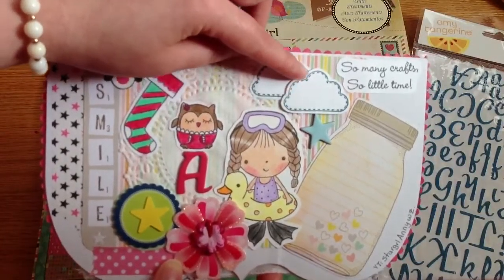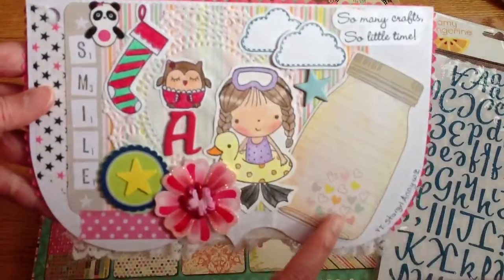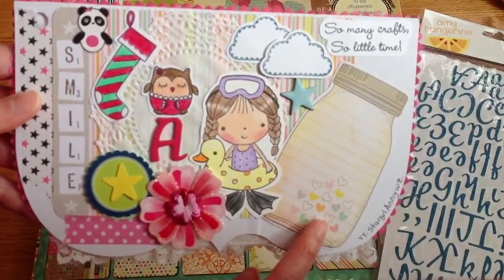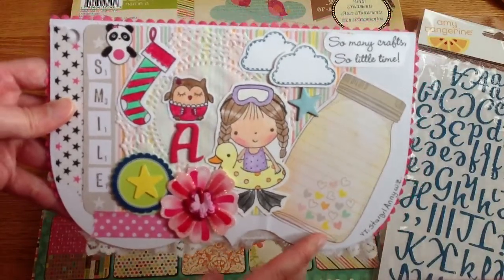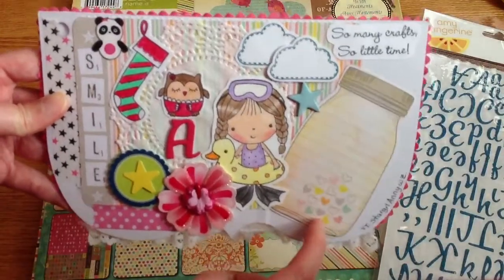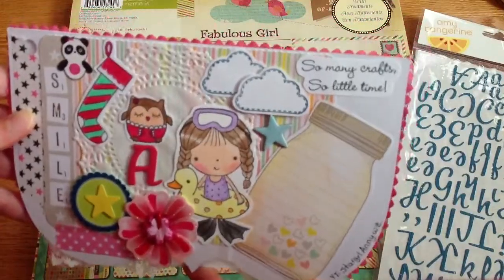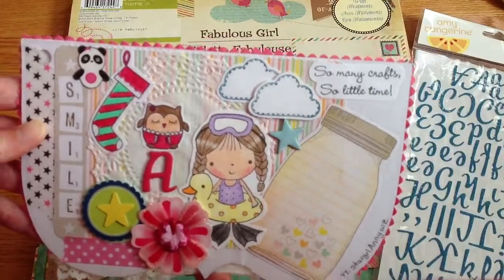I love how they have those little stitch lines, and again another star — and this, oh my god, I am obsessed with mason jars. I don't know what it is about this kind of jar but I love it and I'm obsessed with it. I'm thinking to get a big mason jar stamp. Here is the sentiment: 'So many crafts, so little time' — because that is so true.